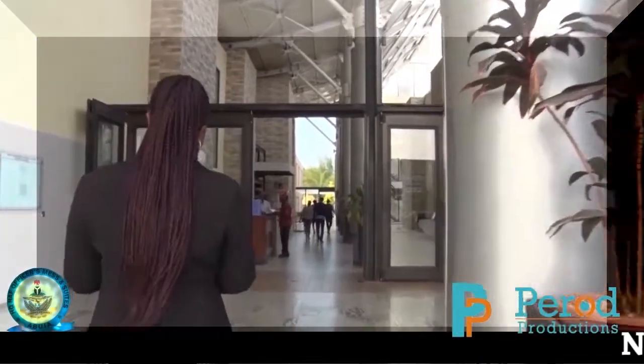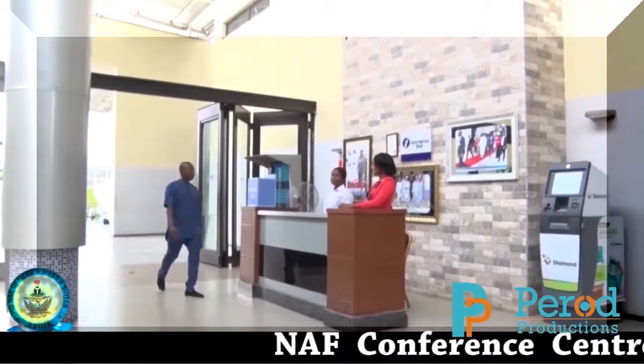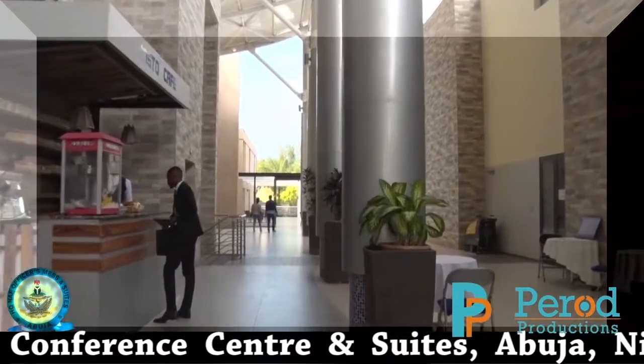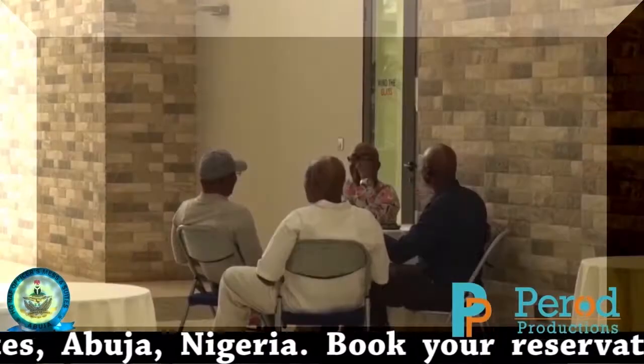The NAV Conference Center and Suites Lobby serves different purposes. Apart from housing the information desk, the Josto Cafe is also situated in the lobby. Guests use the lobby for quick meetings and exhibitions.